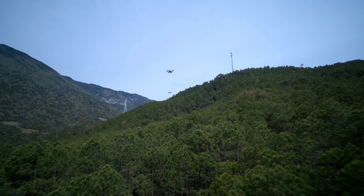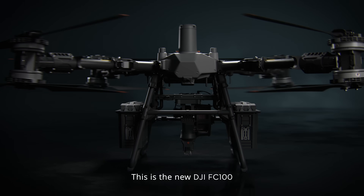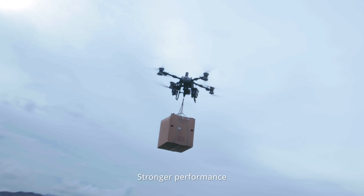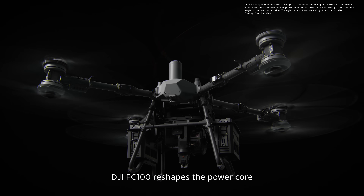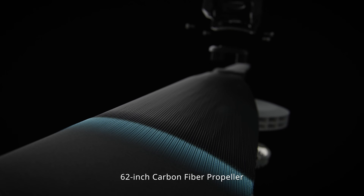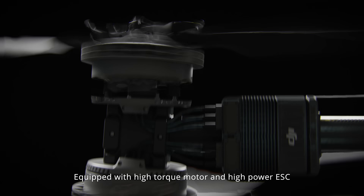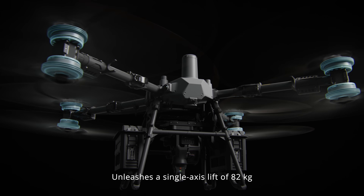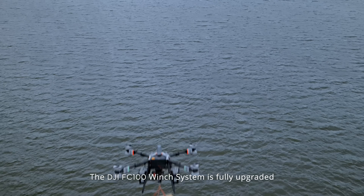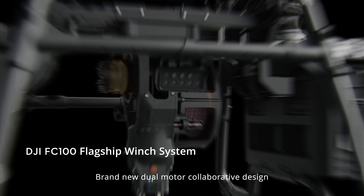Limitless at the top, endless in delivery — this is the new DJI FC 100. Greater load capacity, stronger performance. The DJI FC 100 reshapes the power core with a 62-inch carbon fiber propeller equipped with a high-torque motor and high-power ESC, unleashing a single-axis lift of 82 kilograms.